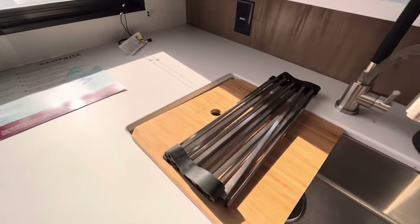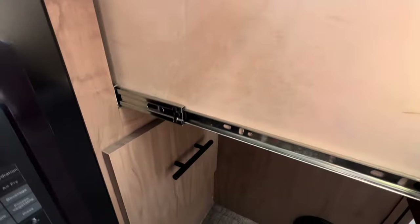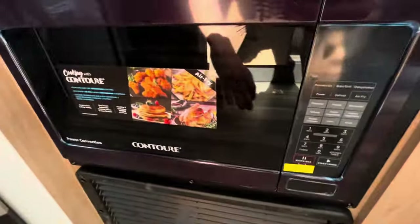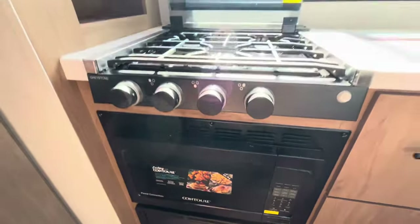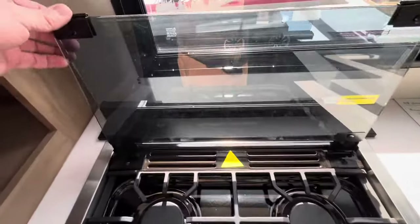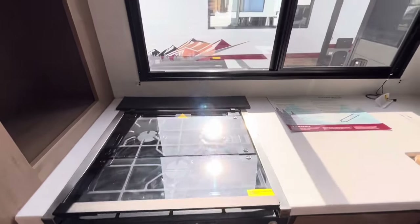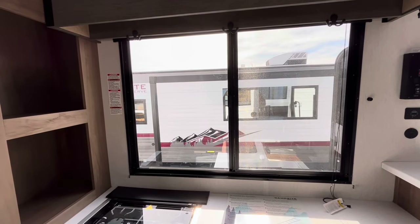You have a seamless countertop right here — check that out. A couple of nice deep drawers with metal ball-bearing slides, very smooth. An oven down here — it is a convection oven and microwave all in one. And then your gas-powered three-burner stove up here with a glass cover that comes over for more prep space. What I really like is the size of that window — it is the industry's largest window in a camper this size.